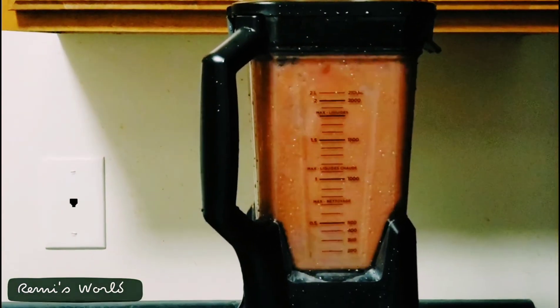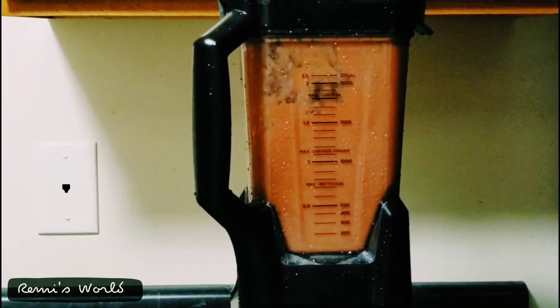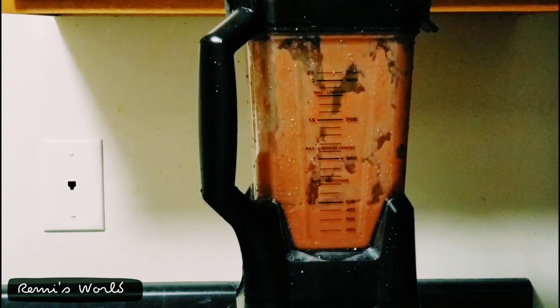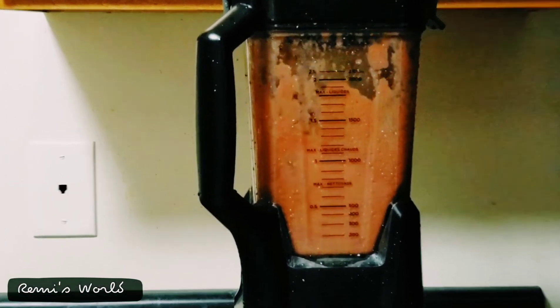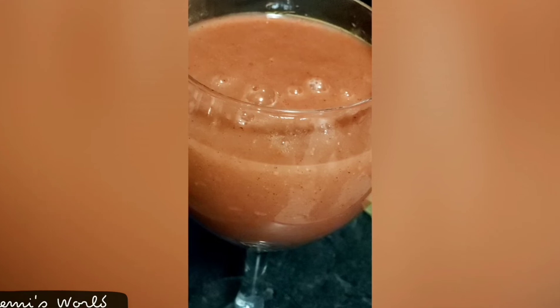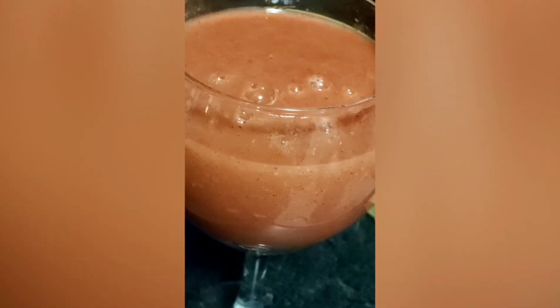I have loaded all of the ingredients into my high-speed blender and blended it until the desired consistency is achieved. This ultimate smoothie is a great immunity booster shot — or a smoothie that can just refresh you for the entire day.